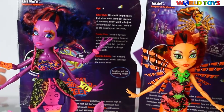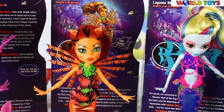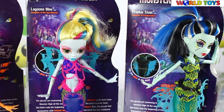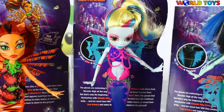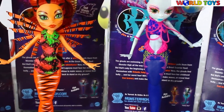Laguna Blue is the main character in the new Monster High Great Scarrier Reef movie. I'm sure you will like it, and I really like that her wings glow in the dark. If you want to see more videos from Great Scarrier Reef where we are reviewing the ghouls, go to our channel World Toys.